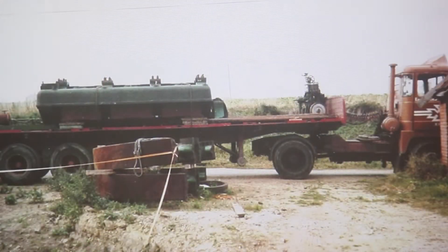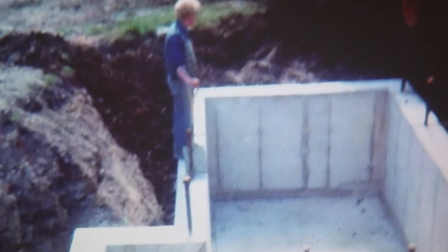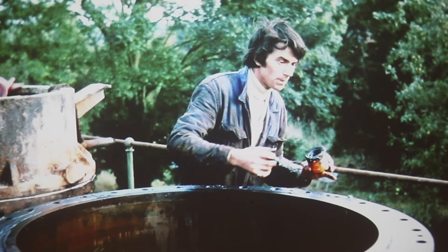It took us 32 lorry loads of bits to transport the engine from Dover to Fornsit, and it took us 23 years to rebuild this engine. So it was a long, slow project, but now the engine is fully restored and it can be regularly seen steaming on our steam base.